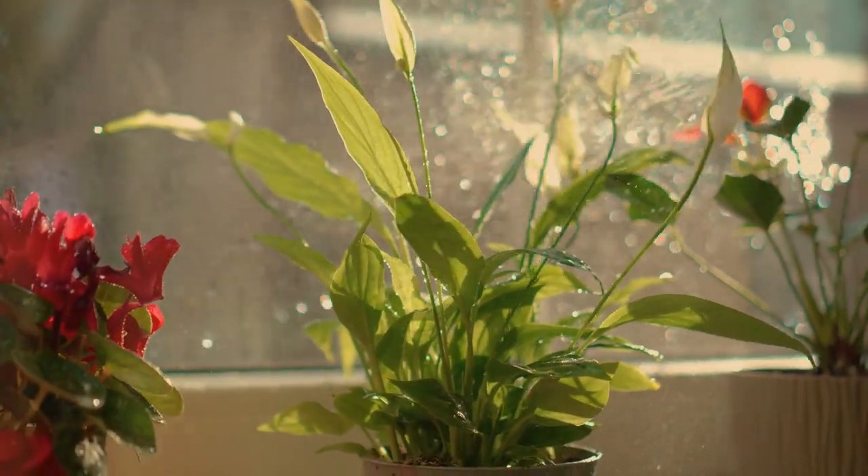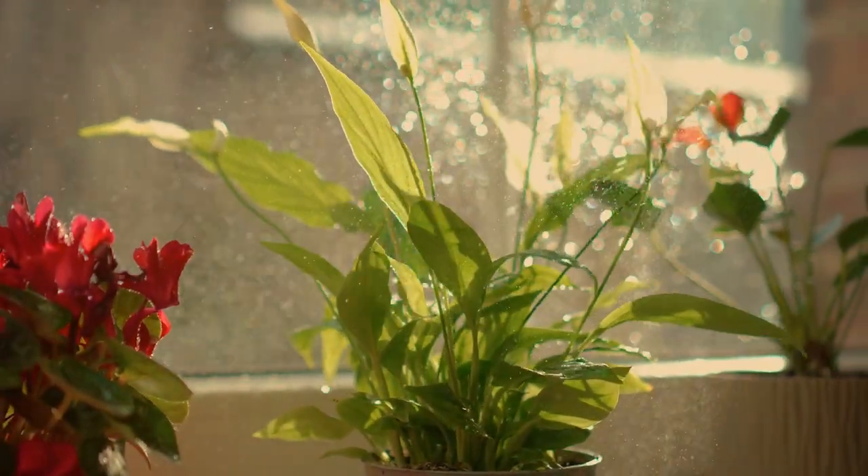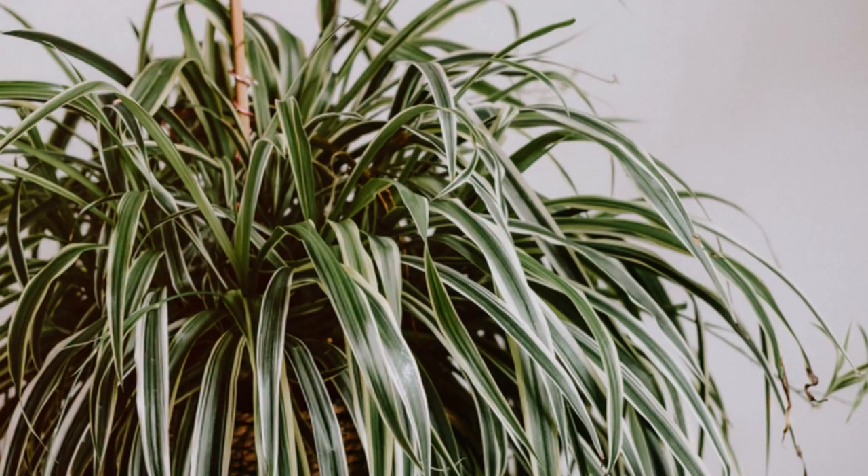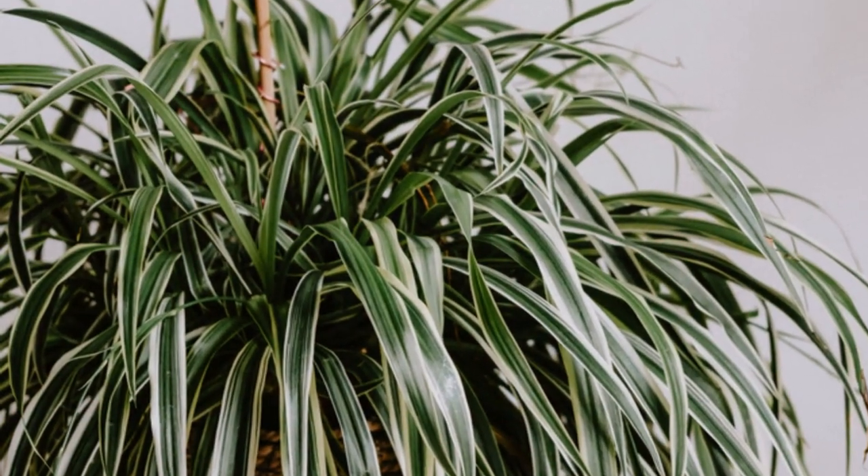Moving on to the spider plant, a favorite for its ease of care and air cleaning abilities. This plant is excellent at removing pollutants like carbon monoxide and formaldehyde, often found in household products.